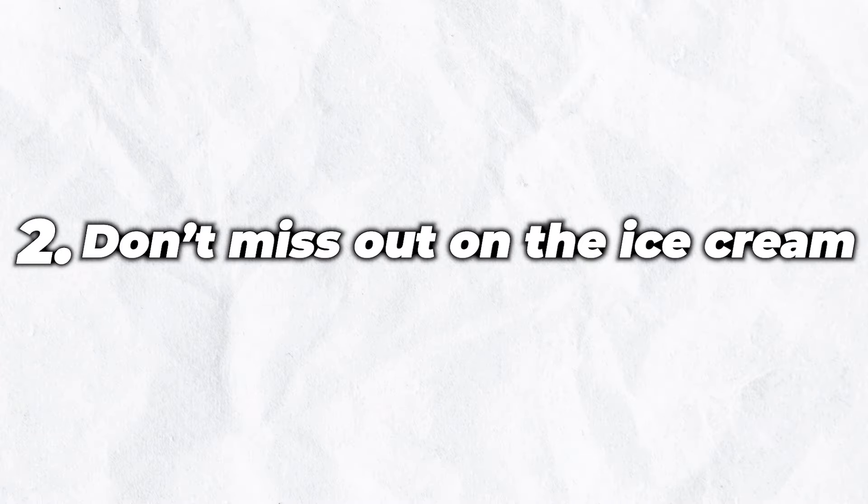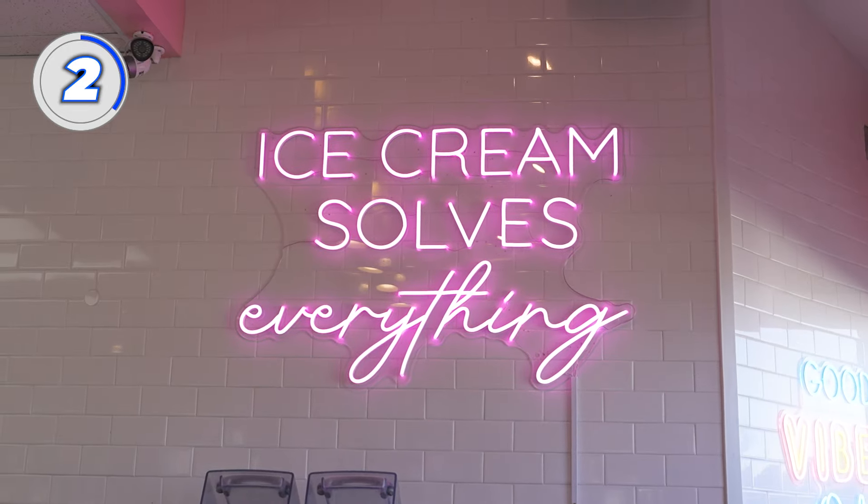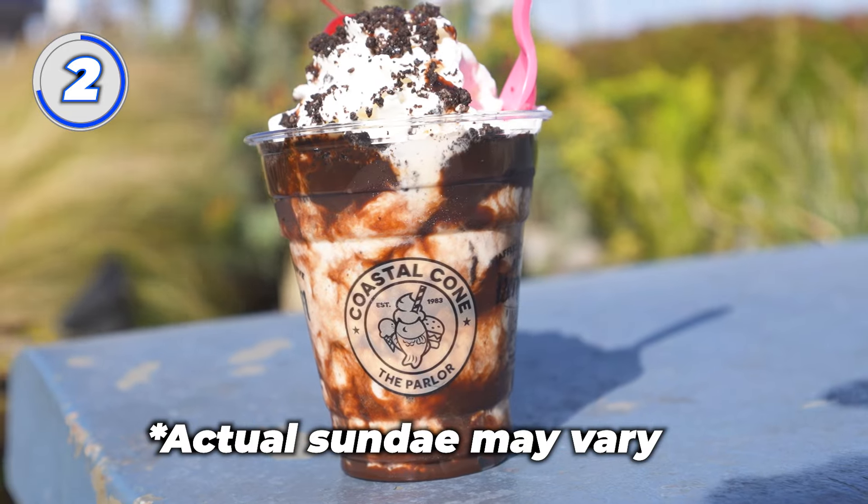Number 2: don't miss out on the ice cream cart. After the wine tasting and the multi-course dinner, the finale is the ice cream sundae cart. You might be inclined to fall asleep after the main course, but you'd miss out on the hot fudge with extra sprinkles.